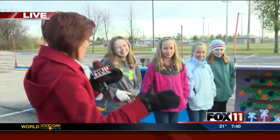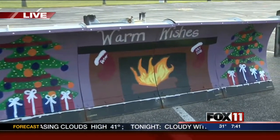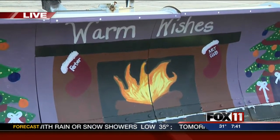So we're checking out the snow plow. Tell us your name. Carrie. So Carrie, tell me a little bit about how you guys came up with the design of the snow plow. Well, first we were going to do Olaf stuff, but then Ava thought of the idea of doing a fireplace. And so then we were going to write 'happy holidays,' but then we went with 'warm wishes.' If only it weren't warm out today, right?